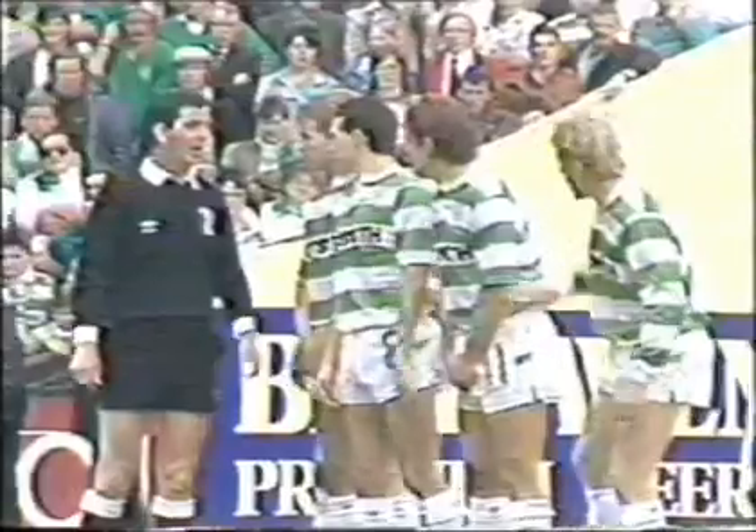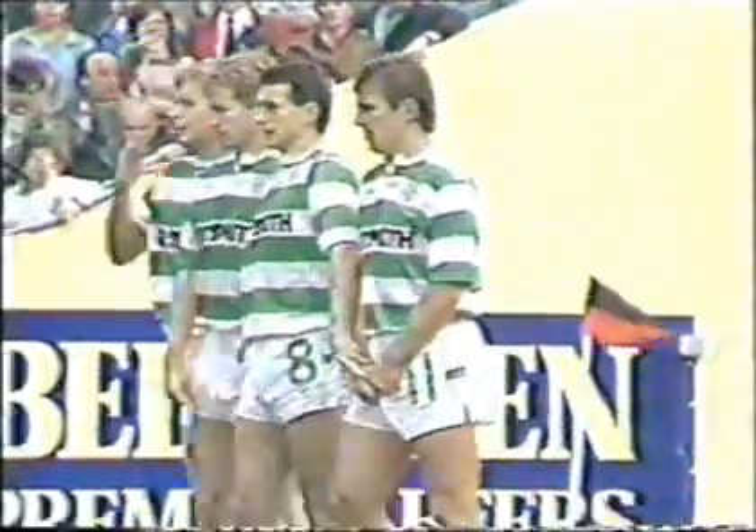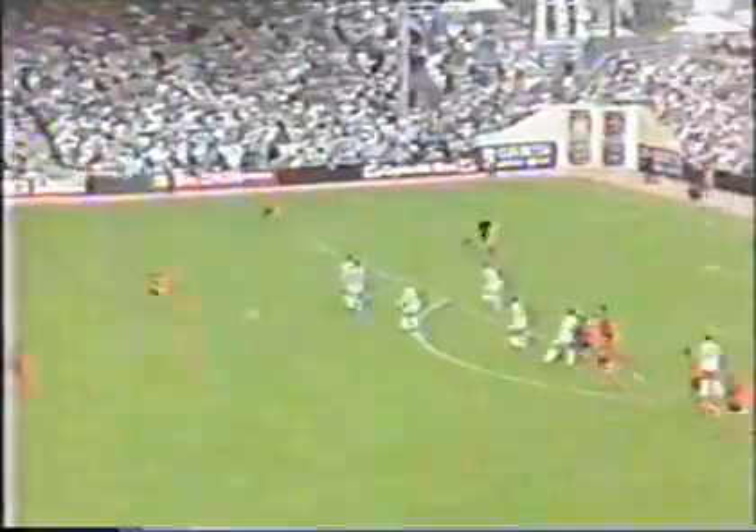The referee appears not to be satisfied that the 10-yard rule has been applied — he's waving back the Celtic wall. Here goes Clarke. Well, he got past the wall all right, and Ian Andrews made rather a meal of it, though under no pressure with any United player coming in.